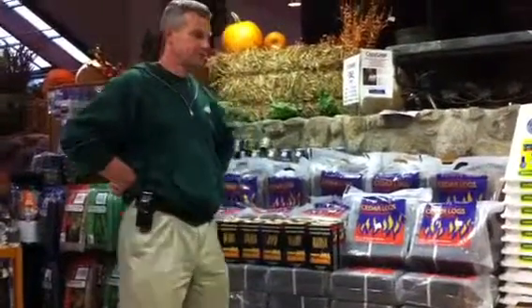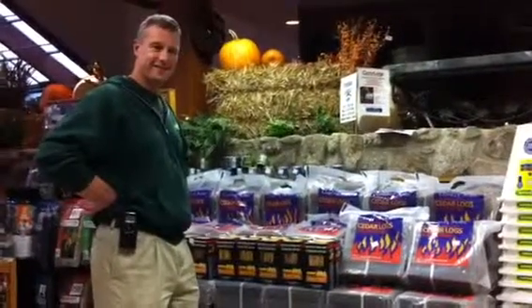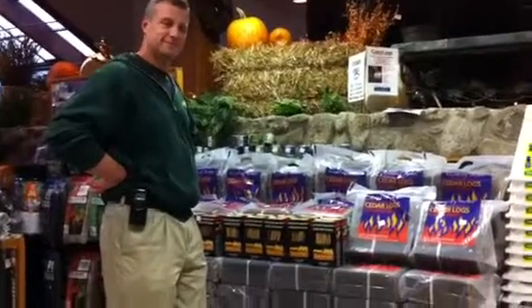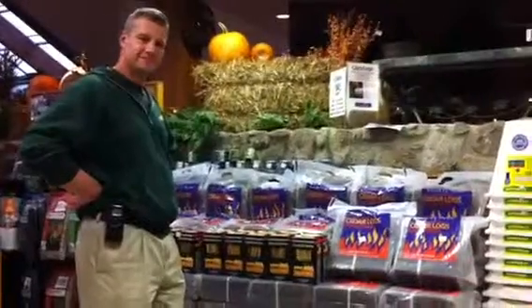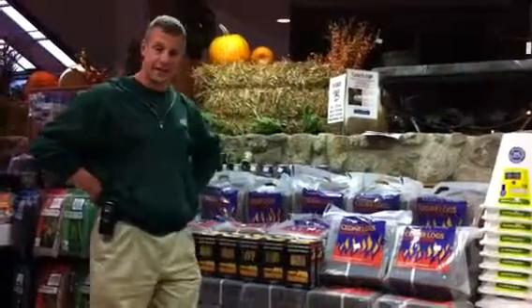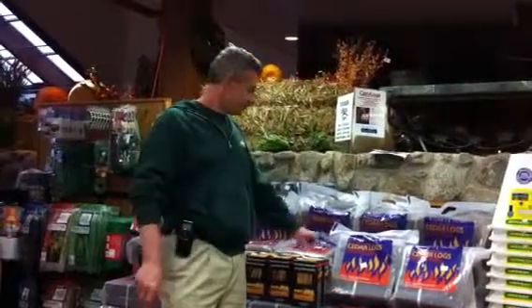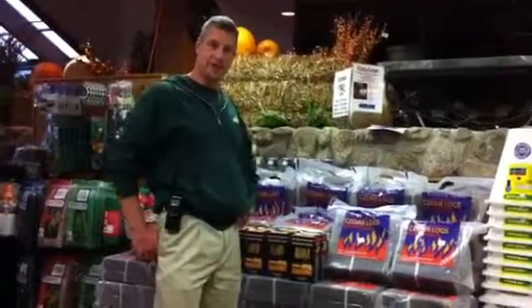Good afternoon gardeners and gregarious green thumbs. We're not here growing, but as much as gardening warms our hearts, we've got a couple other things that warm us up pretty well here too at Skillens. We had to come inside today — it's a rainy Wednesday here in Skillens country, but we are standing next to our awesome display of cedar logs, and they will warm you up all naturally.